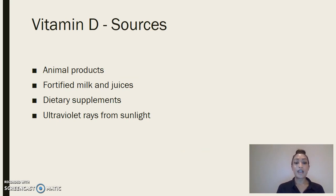Vitamin D is present naturally in very few foods. Animal products contain the most amount of vitamin D out of all natural products. Since it is available in such a small amount of foods, you'll see a lot of fortified foods on the shelves in grocery stores, such as fortified milk and juices. Another source is dietary supplements and ultraviolet rays from sunlight.